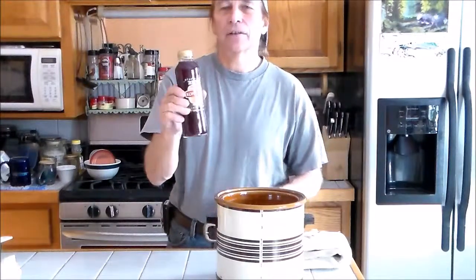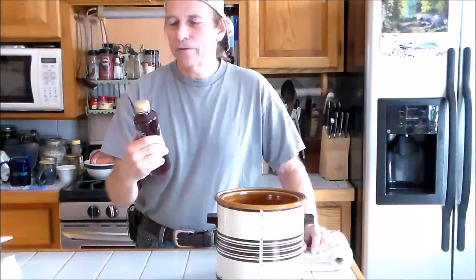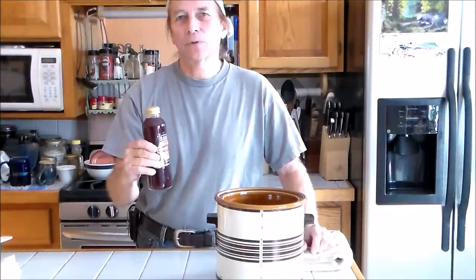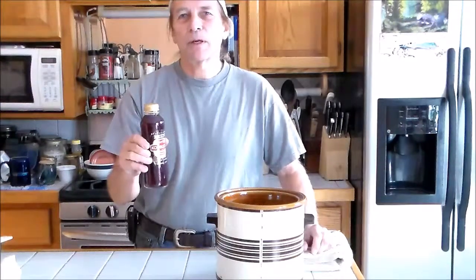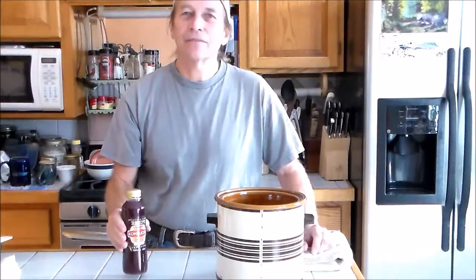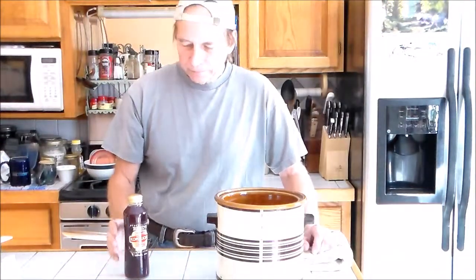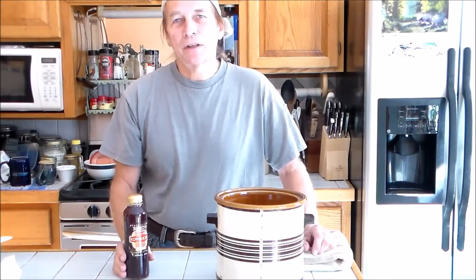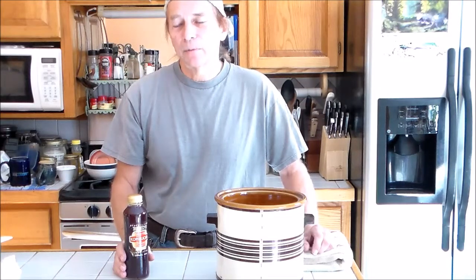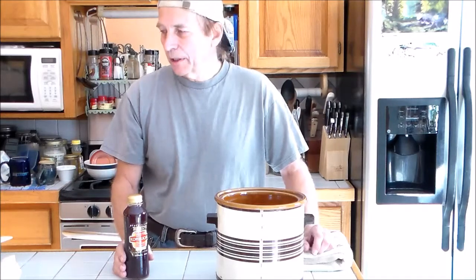For me, to find a grocery store that sells this, it's about an hour and a half drive. So when I make the drive, I usually buy a half a dozen to a dozen bottles at a time, which can get very expensive. So for that reason, I make my own kombucha — it's time-saving, I have it always available, and it saves me quite a bit of money.